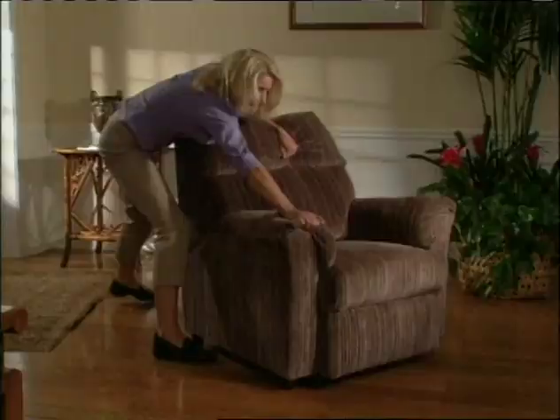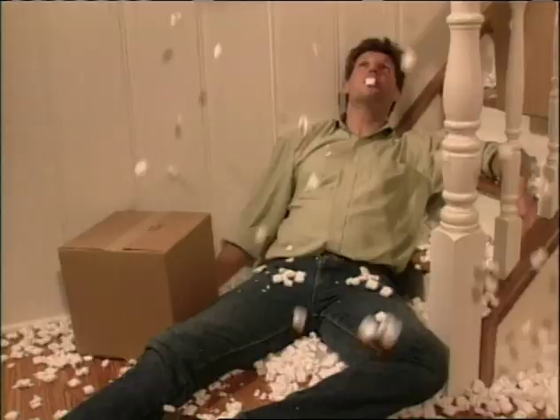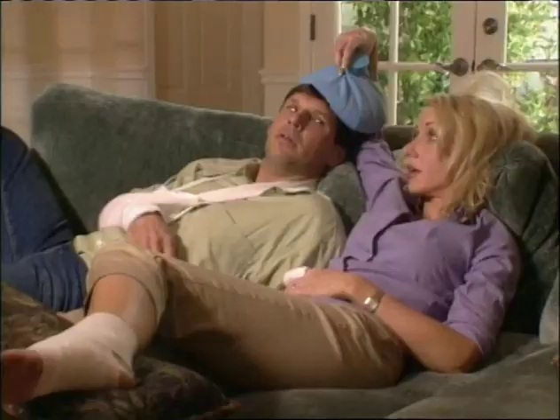Gotta lift it. Have to move it. Gonna drag it. Wish you could reach it. Face it — you're living on the edge. Don't you just wish someone would lend a hand?